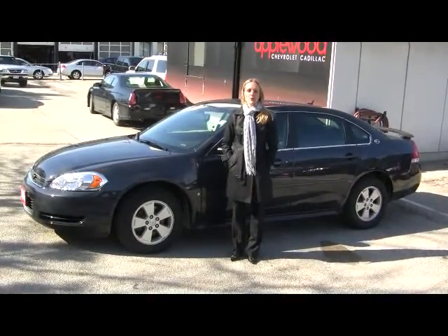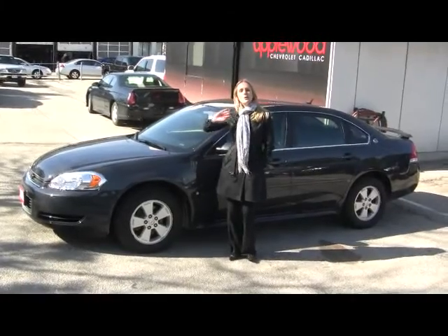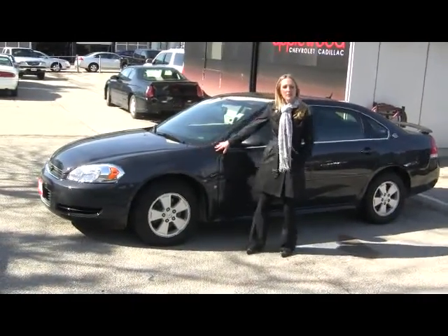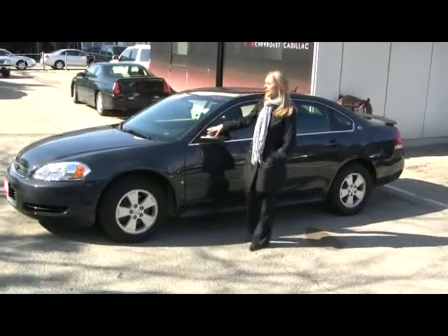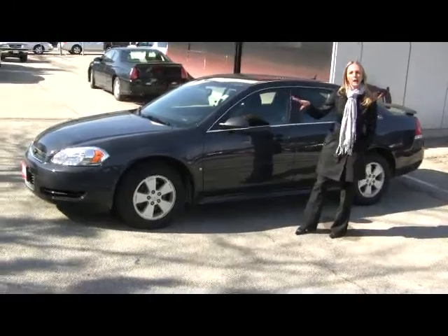Hi there, I'm Catherine, here this afternoon at the Applewood GM dealership in Mississauga. Newer to our lot this week is the 2009 Chevy Impala LS Edition. As you can see, it comes in this really nice color — it's a dark charcoal gray.